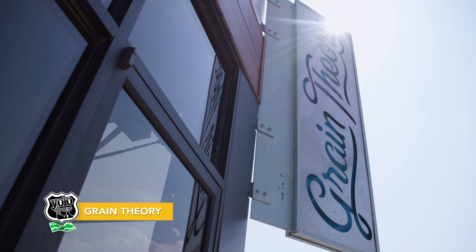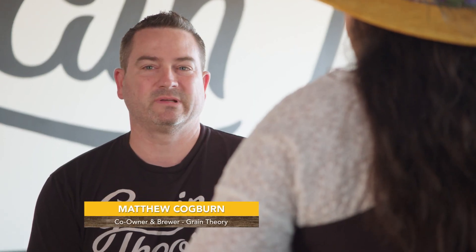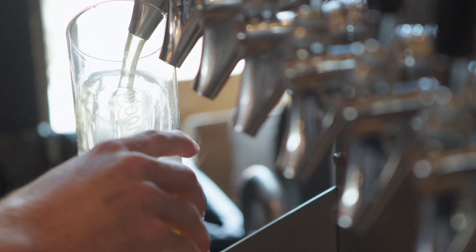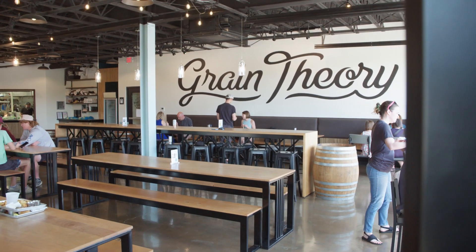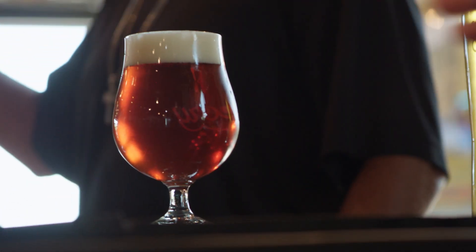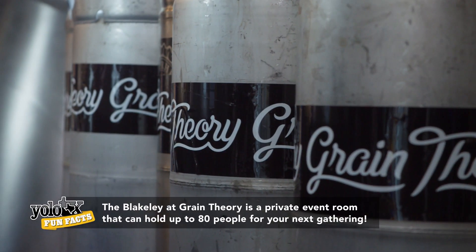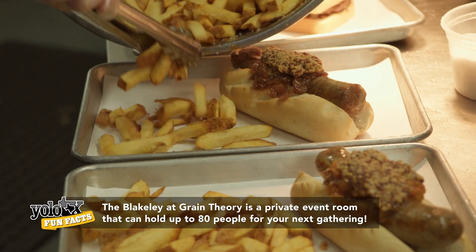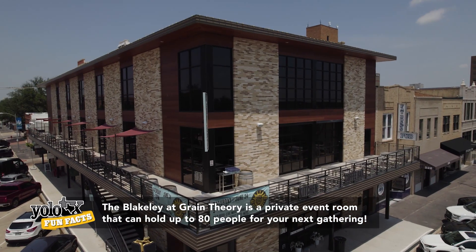Grain Theory — there are three of us that envisioned this years ago. We brewed for years and years, entered a lot of competitions, and decided we really wanted to open our own brewery. We felt like this would be the perfect thing for downtown Abilene. Talk about the perfect space — you see all the brewing process, the kitchen, and then that beautiful patio that overlooks downtown Abilene. Throw in some coffee, food, and beer and they're happy.